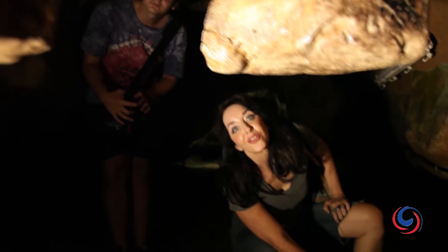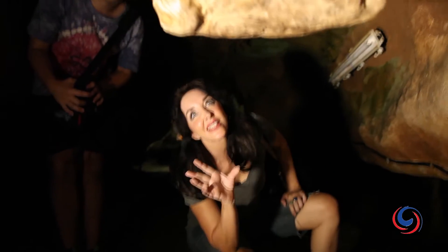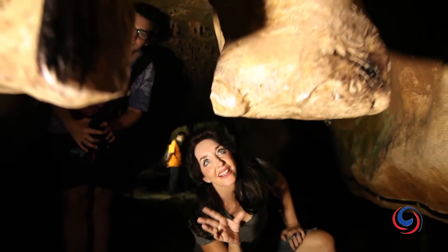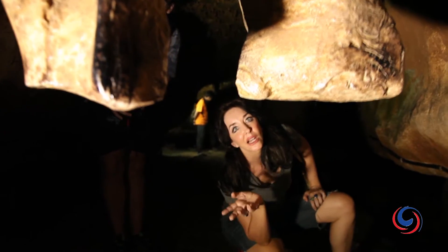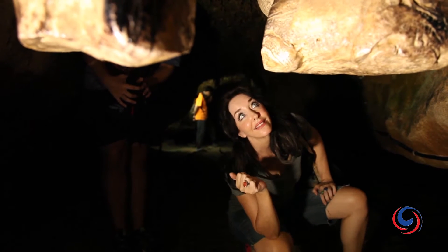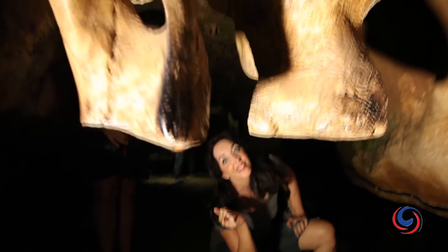People love finding shapes in caves and this is one of the most amazing I've ever seen. It's actually an elephant hanging from the ceiling — a really bizarre elephant-shaped stalactite. Wow, nature.